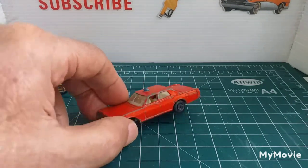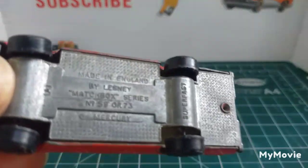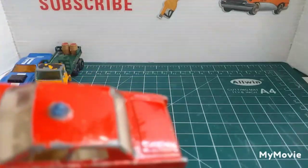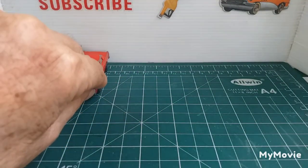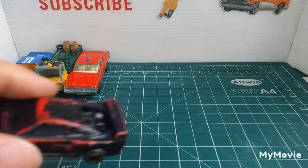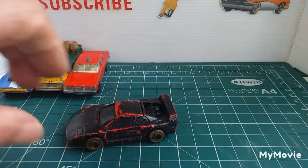Then we've got the Mercury Fire Chief. This is number 59 from 1973, and I believe it was also made as a police car. It's all there but it has got a crack in the front window. I paid 20 baht each for these — 22 baht is a dollar Australian, so that's just under 50p UK or about 60 cents US. Cheap as chips, and the seller even gave me a couple for free.